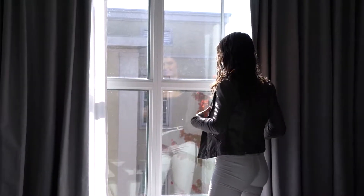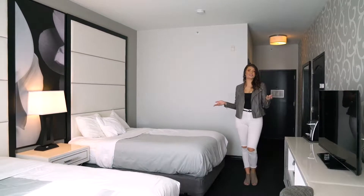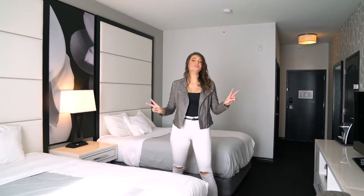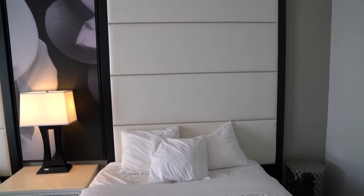So with that being said, let's take a tour of our room. Our room is pretty straightforward — it is a standard double queen room and it comes with all the necessities that you need. My two favorite parts about this room are this wall; I love how elegant it is with the swirls, and you also see that throughout the hotel as well.